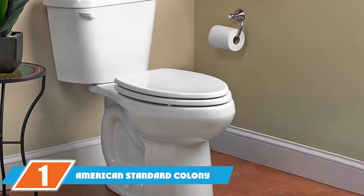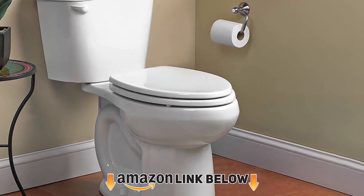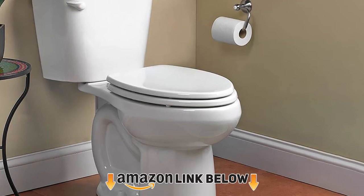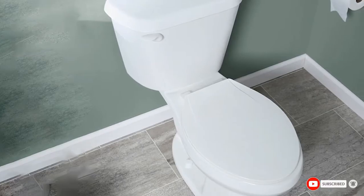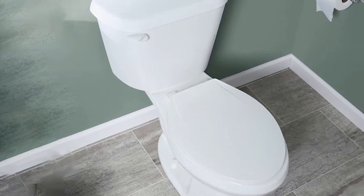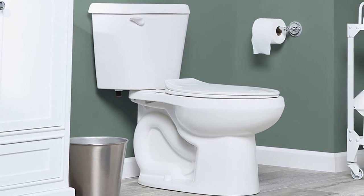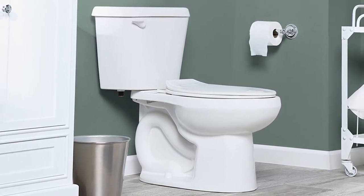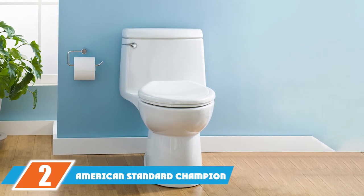At the first position of our list, we have the American Standard Colony 12 toilet combo. Style and functionality come together for a design that fits easily in any bathroom. The elongated bowl adds comfort and has low flow water consumption, saving water without sacrificing performance. The power wash rim scrubs the bowl with each flush. It has a great design and efficient function while being very affordable.